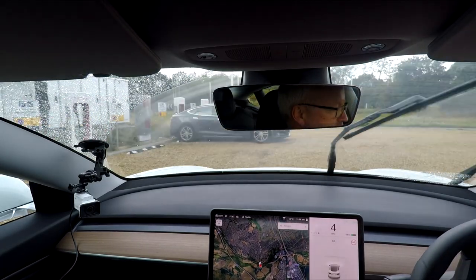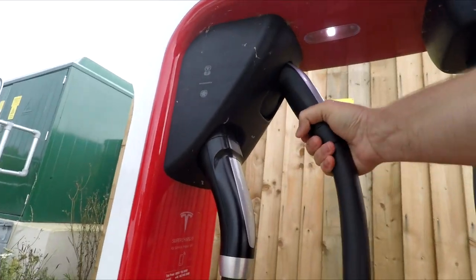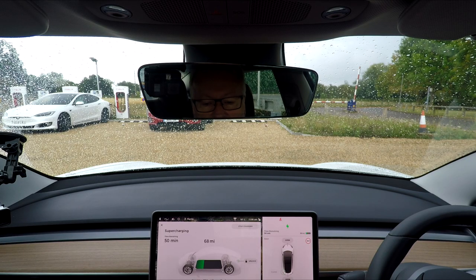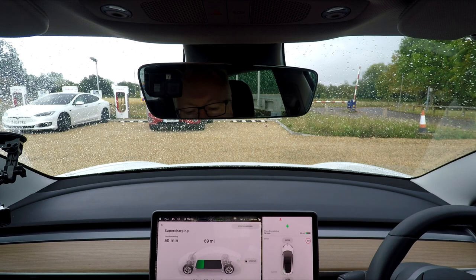I'm going to go into one of these. It's as simple as this — just press the button on the top, the port opens, in it goes. I've just plugged in. Wow, that's pretty awesome — we're on 127 kilowatts, which is 560 miles per hour equivalent. It's dropping now to 116, 112, 113 — going up and down a bit, around 110 now.